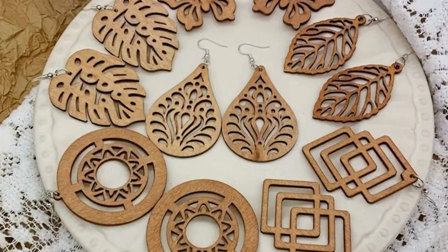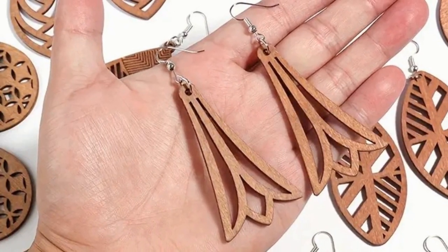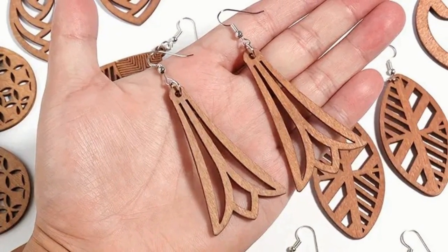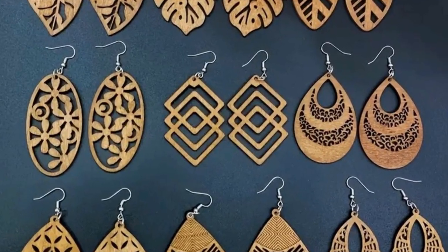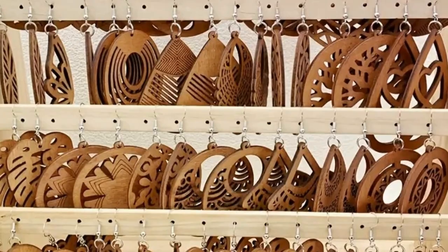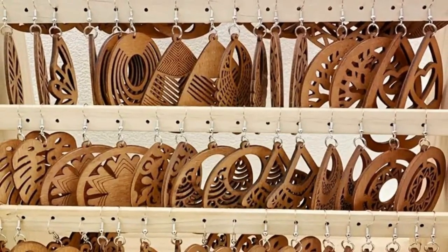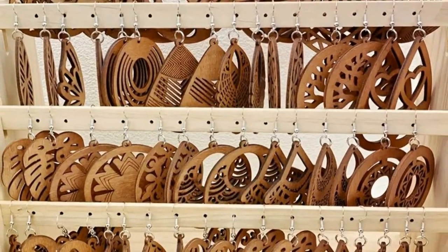They're incredibly versatile. Pair them with your favorite maxi dress for a beach party, or add a dash of boho charm to your casual jeans and tee look. These handcrafted earrings are a statement of style that doesn't break the bank. At just $5.84, they're proof that you don't need to splurge to be fashionable and unique.